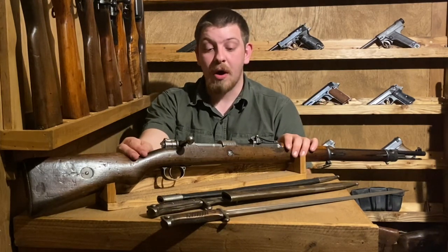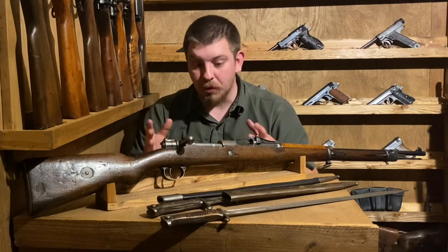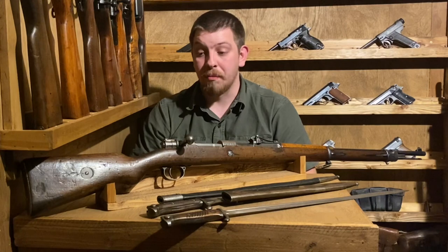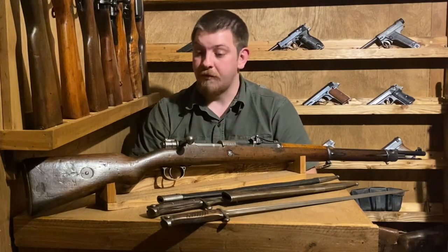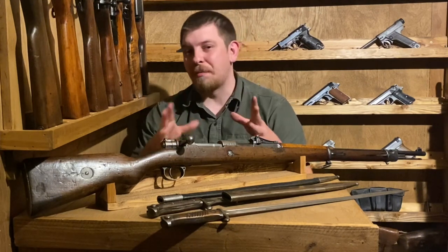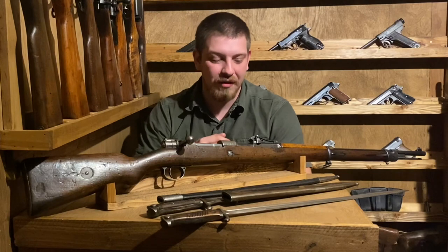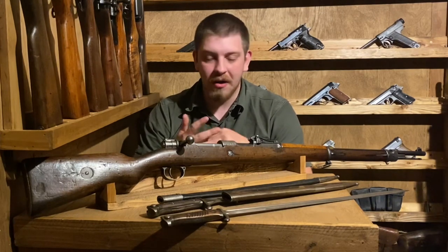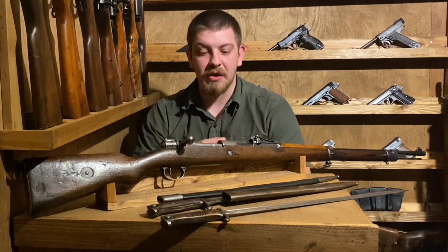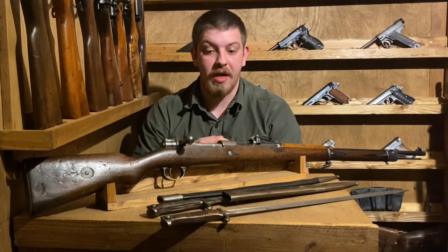There were many companies that manufactured these throughout World War I. This one, as we'd already mentioned, is an actual Mauser, but DWM, Erfurt, Danzig - all the usual suspects - were producing Gewehr 98 rifles for the German Army. I can't express how excited I was when I found this. I was in the process of trying to sell some stuff and just popped by one of my local gun shops, and I was staring at a matching, non-import marked, non-duffel-cut Gewehr 98 with a pipe-back bayonet.